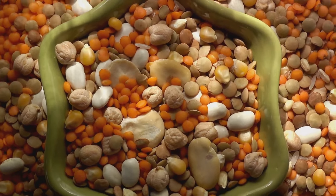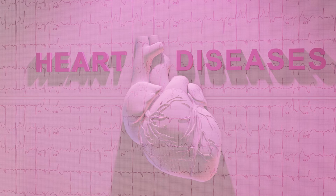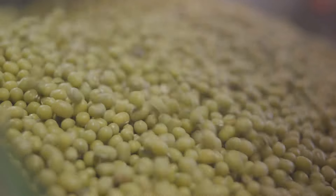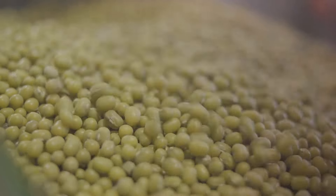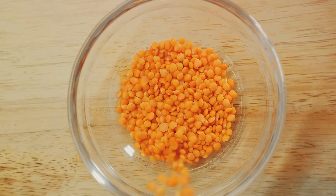The great thing about legumes is that they're versatile. You can add them to your salads, soups, or even use them as a meat substitute in your favorite dishes. So if you're looking to give your heart health a boost, don't underestimate the power of legumes — be sure to add more legumes to your meals.